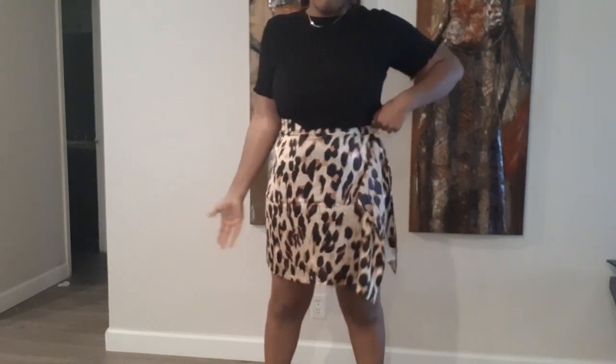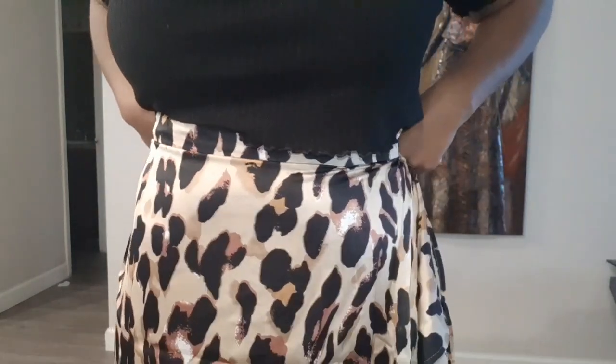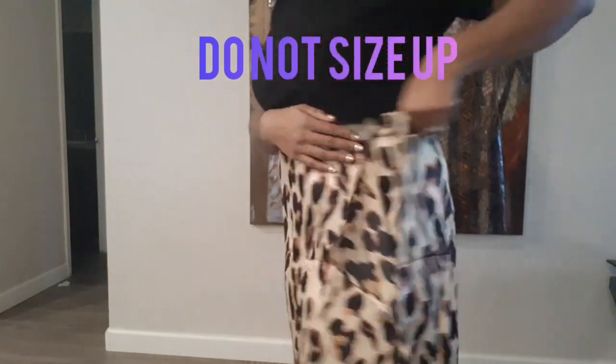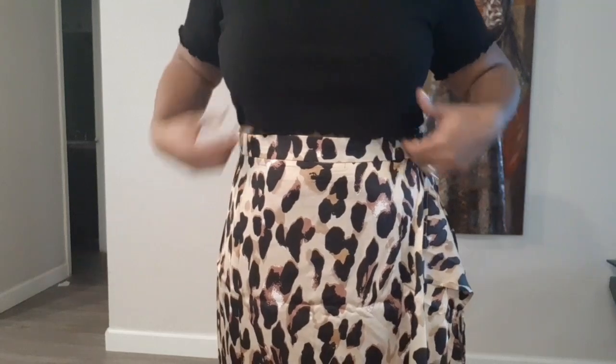So for this one, it didn't turn out great. I got it in a size 14 and it's just way too big. It's 100% polyester. I will tell you: please get your right size. Otherwise I love the design — it's just too big, so I'll have to exchange it.